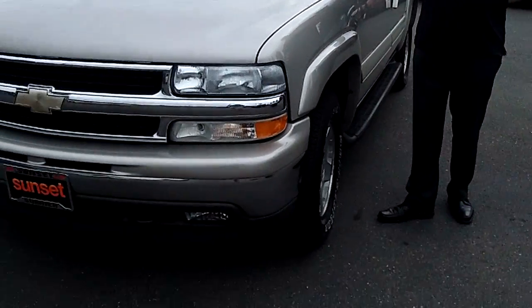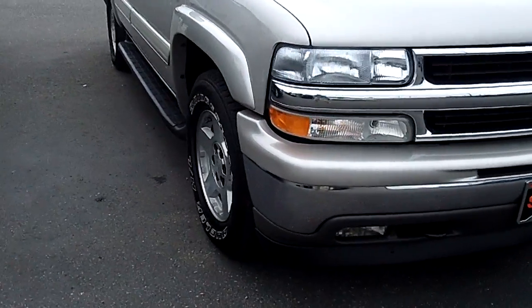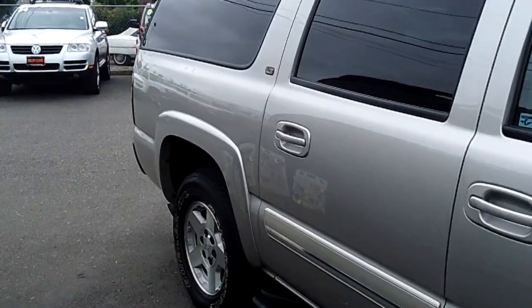Hi, I'm Buzz Nielsen from Sunset Chevrolet in Sumner, Washington's number one Chevrolet dealer for 15 years in a row. I'm going to do a virtual video walk-around presentation for you in this absolutely gorgeous 2006 Chevrolet Suburban. Stock number is PD807 and, as you can tell from the video, this Suburban is absolutely flawless.